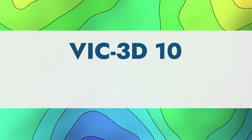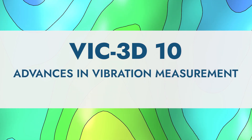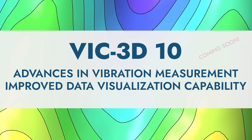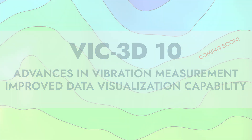As we prepare for the release of VIC-3D 10, which includes significant advances in vibration measurements and visualization capability, we are eager to put the best high-speed cameras through their paces to see how they perform.